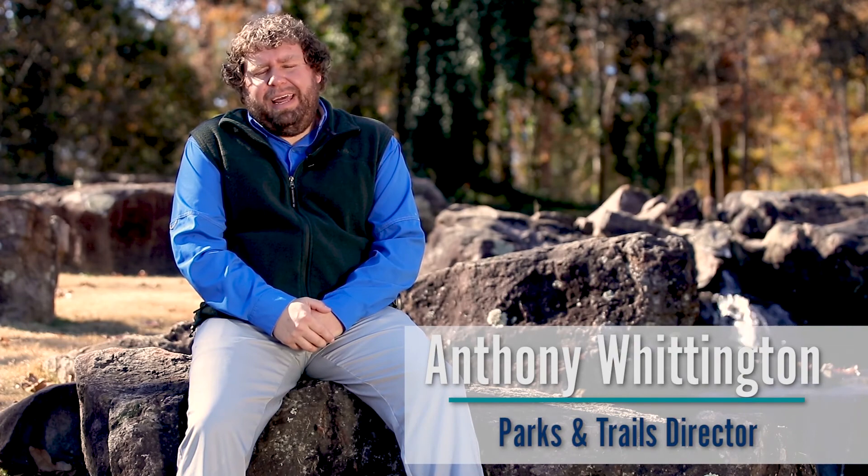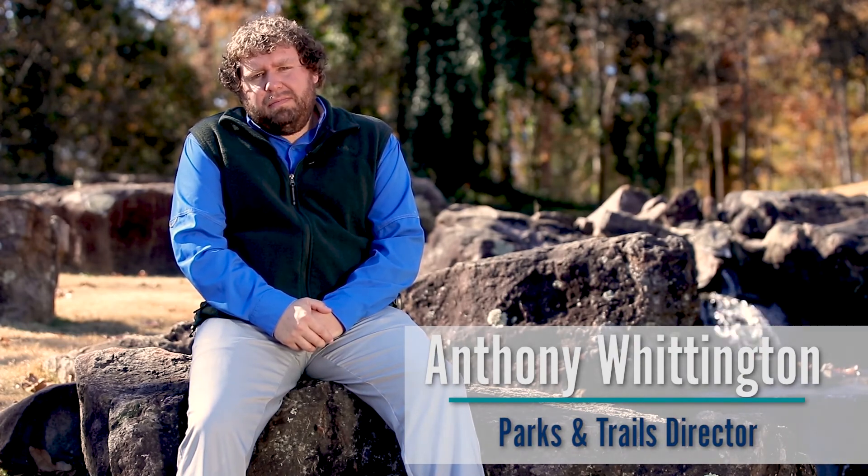I'm Parks and Trails Director Anthony Whittington, and today we're going to highlight three of our lakeside parks. Right now we're at Energy Park, which is a 30-acre park that was dedicated back in 2008. We're also going to talk about Sunnybrook Landing, which is one of our two public accesses on Lake Hamilton, and then we're going to finish with Carpenter Dam Park, which is our only city access to the Lake Catherine side of Carpenter Dam.